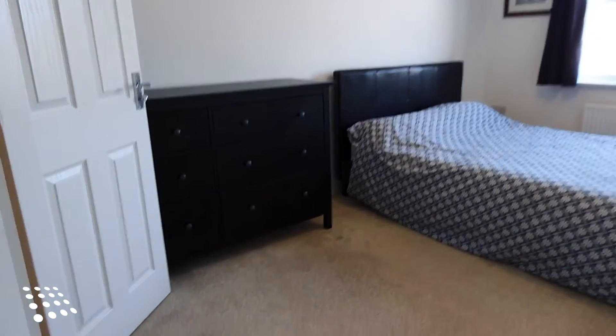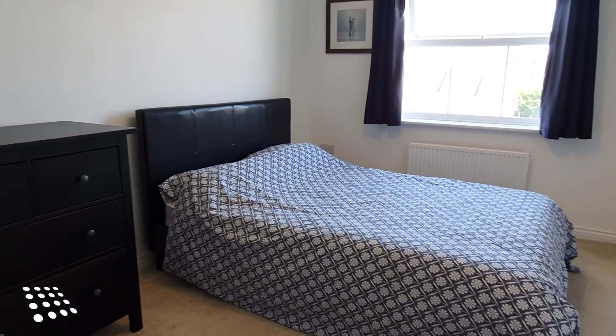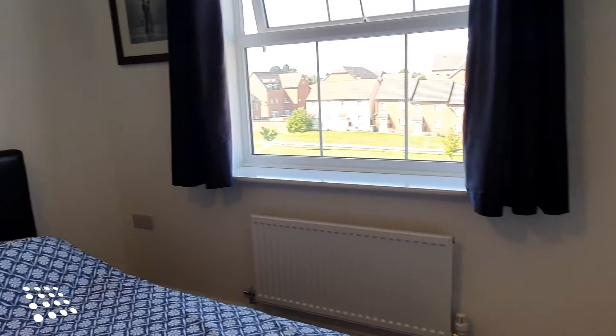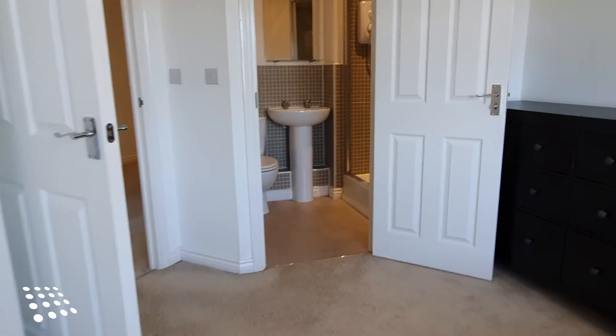The master bedroom is a good-sized double and comes with a chest of drawers, double bed and mattress. There's the added benefit of the en-suite shower room.